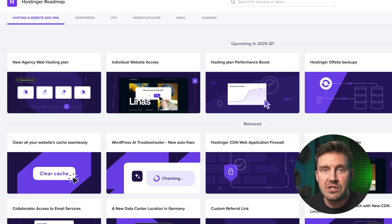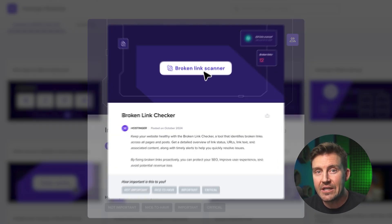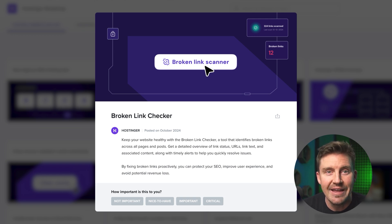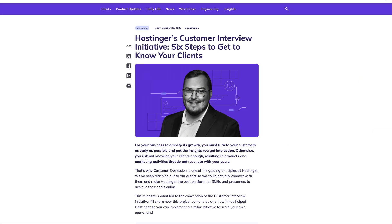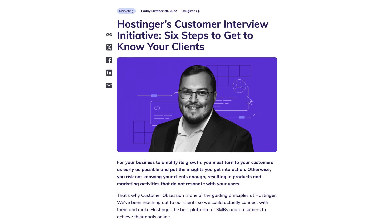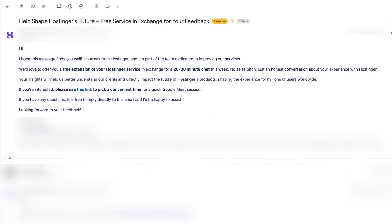For 2025, they plan to roll out individual website access for streamlined management, a broken link checker to keep sites running smoothly, and more tools to further simplify web management. They actively gather client feedback through surveys, forms, and direct interviews to shape their offerings — so don't be surprised if you get contacted via email for a form or even an interview about your experience with the product.